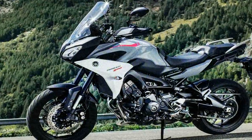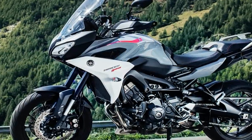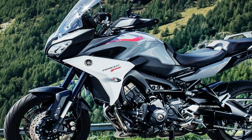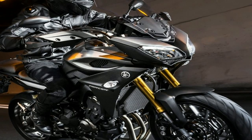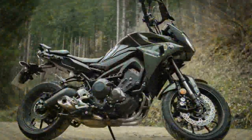Amongst other showcases and launches at its pavilion, Yamaha also gave us a glimpse of the Tracer 900 at the Auto Expo 2018. Based on the MT-09, the motorcycle gets touring-friendly dynamics and features to make its case as an adventure tourer.